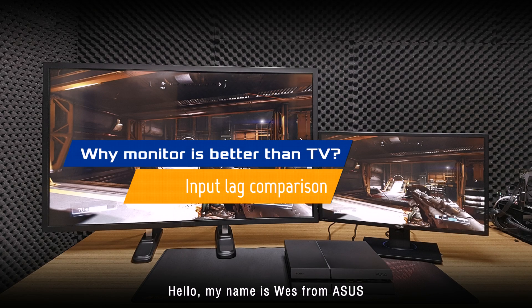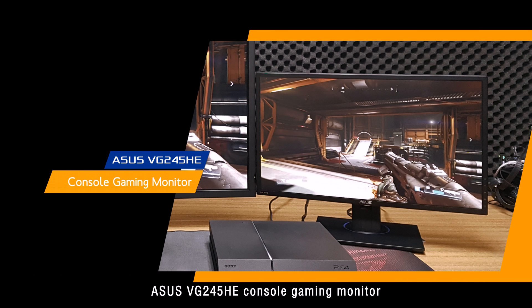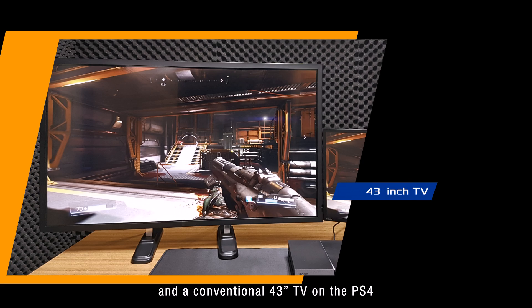Hello, my name is Wes from ASUS, and today I'm going to show you the difference of the ASUS VG245HE console gaming monitor and a conventional 43-inch TV on the PS4.